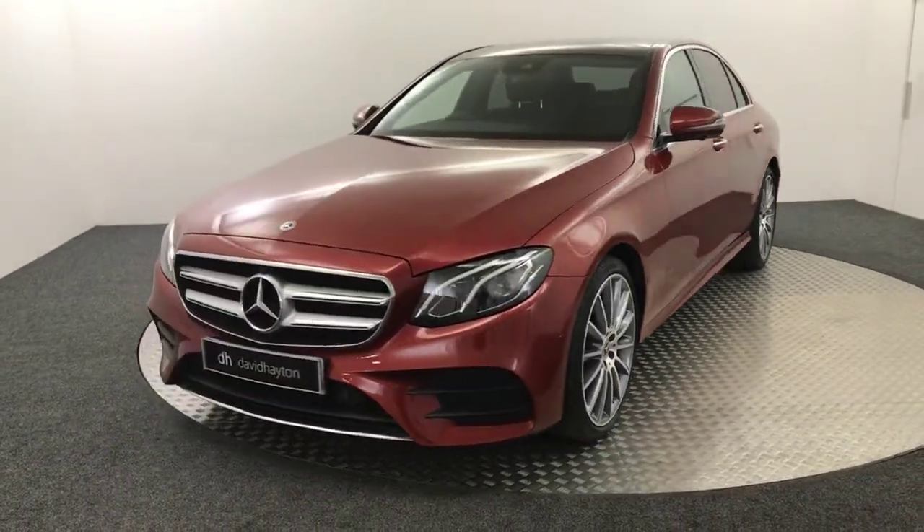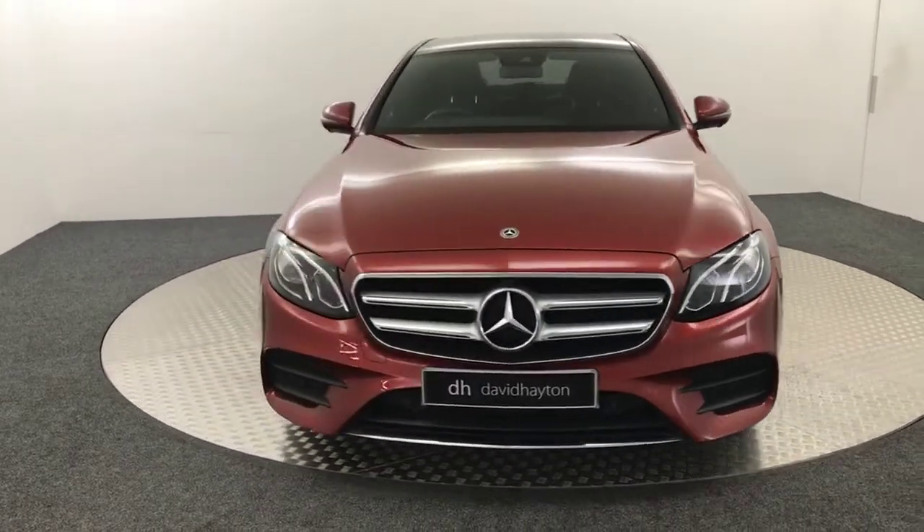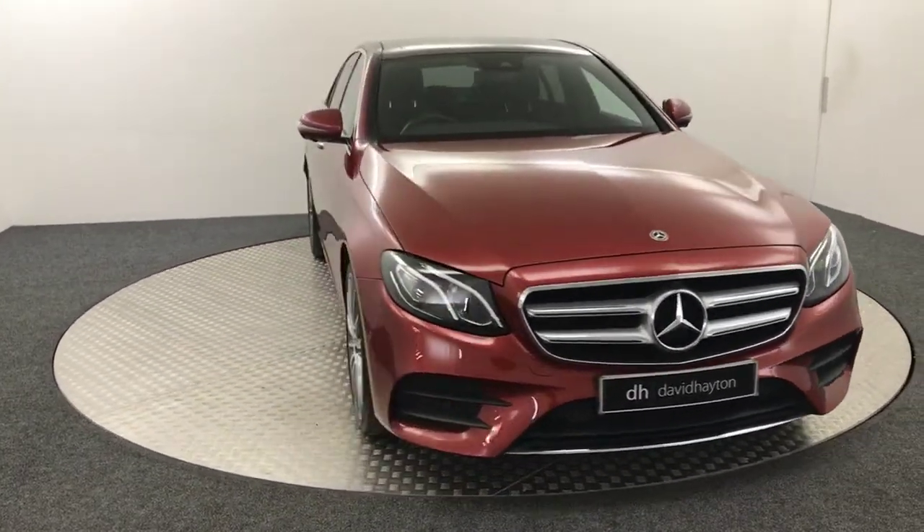It's just had one previous private owner. I'll show you inside some of the features that the car has.